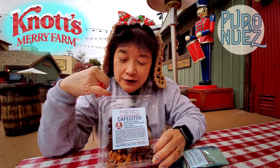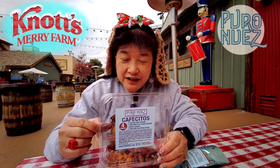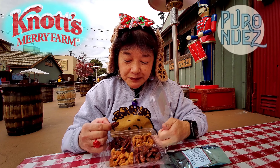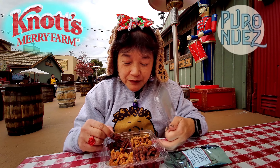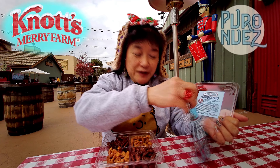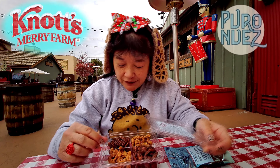Puro Nuez is one of the vendors here at Knott's Berry Farm and they also have an online shop — just put their name in .com and you can see their shop. They have combo boxes and they also have individual ones, so if you want to just buy one flavor, you can buy one flavor.